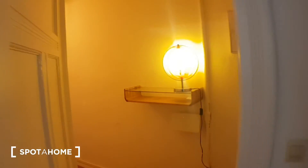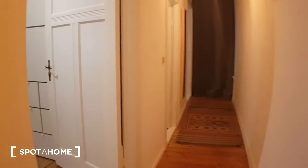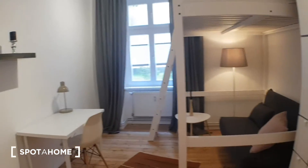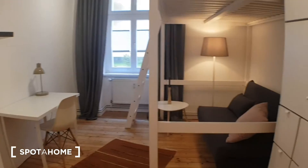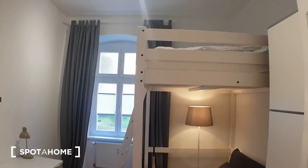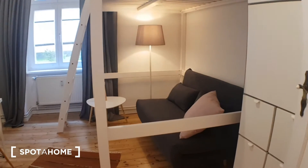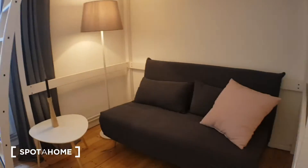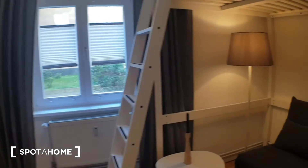And here you have the second bedroom. You have a sofa, a desk, and the hotbed — the same as the first bedroom — and the sofa. And here you have a wardrobe.